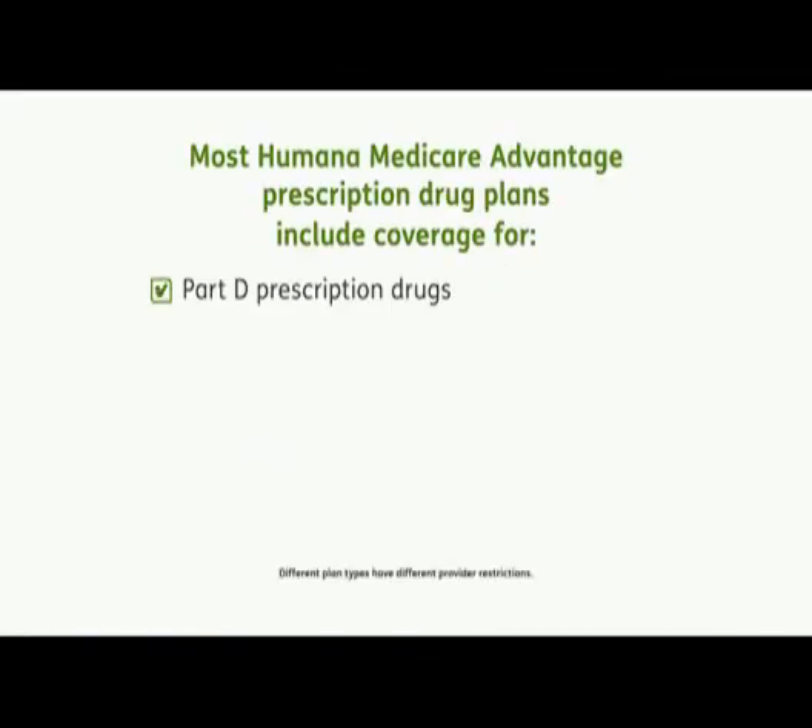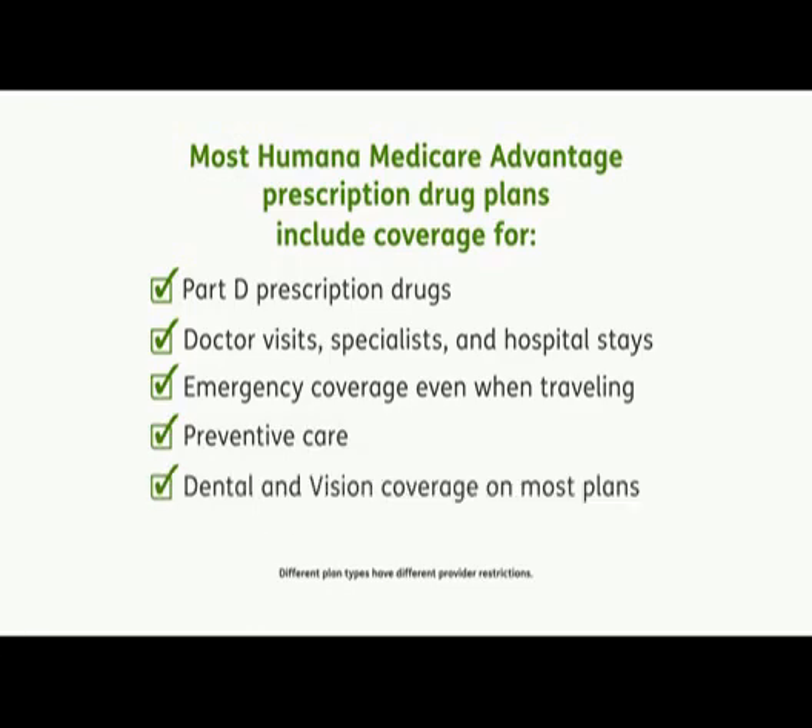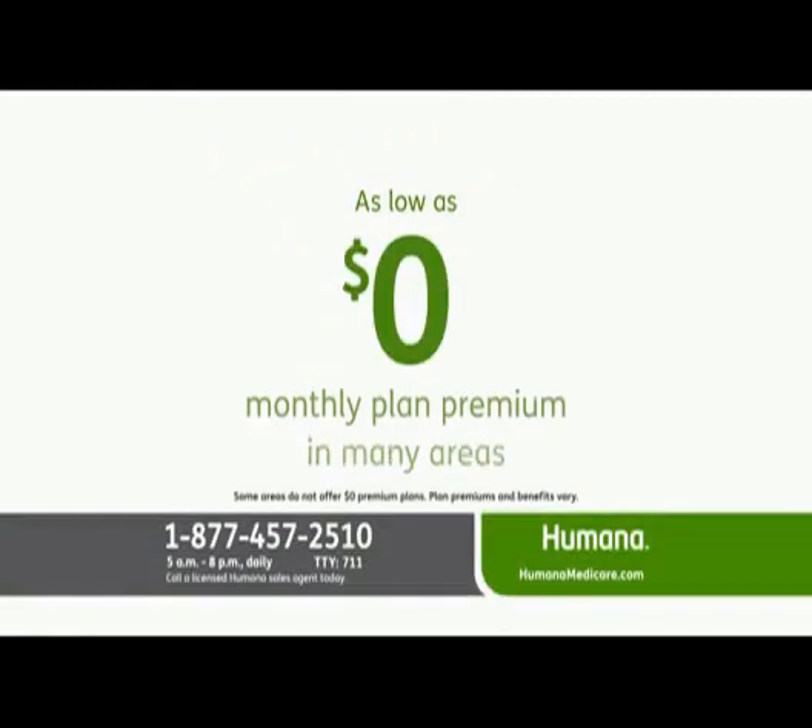With most Humana plans, you get prescription drug coverage. You're covered when you go to the doctor, a specialist, or the hospital. You get coverage for emergencies even when you're traveling. You're covered for many preventive services like mammograms, pap tests, and prostate exams. And most plans include dental and vision coverage. You get all this coverage for as low as a $0 monthly plan premium in many areas.